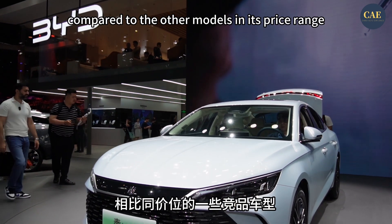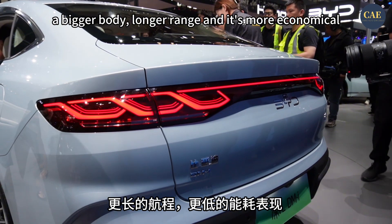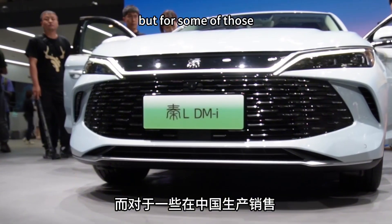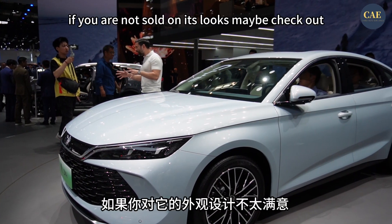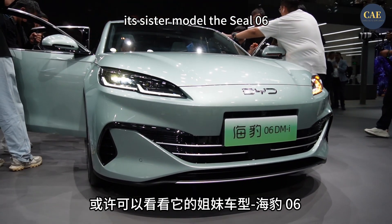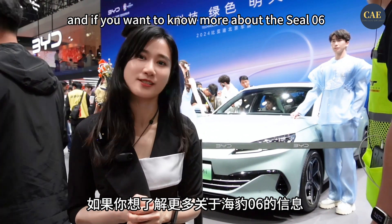Compared to the other models in its price range, this car packs a bigger body, longer range, and it's more economical, so it's probably going to be a hit. But for some of those joint venture models produced and sold in China, this might spell bad news. If you're not fond of its look, maybe check out its sibling model, the Seal 06 — they've got the same price tag. If you want to know more about the Seal 06, drop a comment.